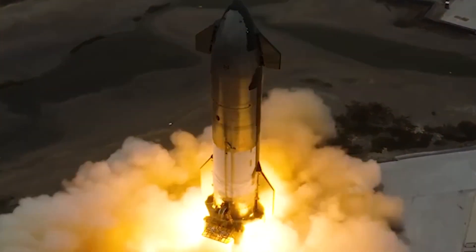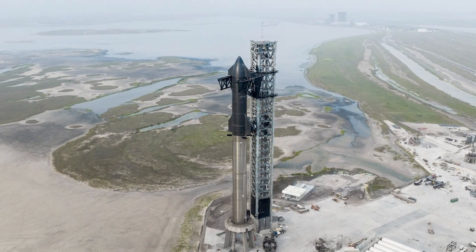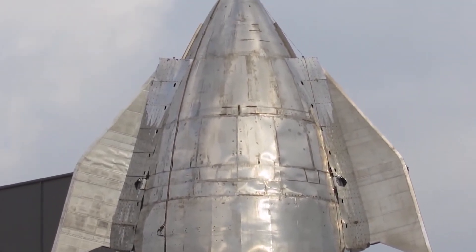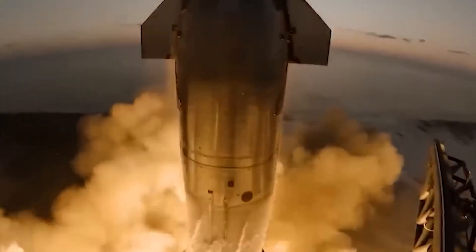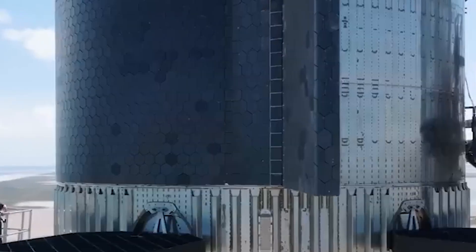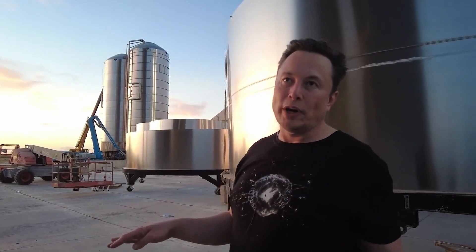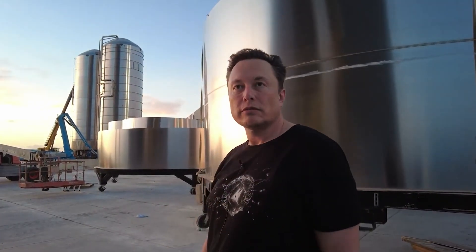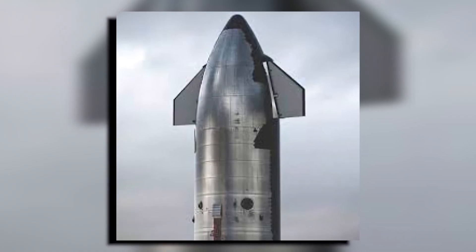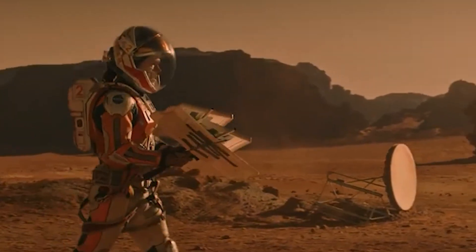The enhanced control means Starship V2 can execute more precise landings, potentially opening up new landing sites that were previously too risky. Moreover, the improved flap design is expected to reduce the impact forces during re-entry, increasing overall safety and reliability. These redesigned flaps represent more than just an engineering achievement — they're a testament to SpaceX's relentless pursuit of innovation, turning lessons learned into stepping stones towards a new era of spaceflight, bringing us closer to making life multi-planetary.